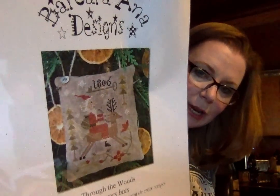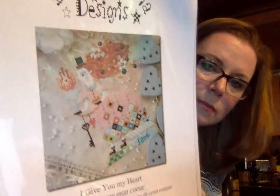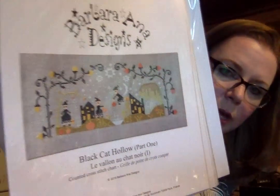Barbara Anna fans, get ready. Everything in this box I'm going to mark down whether it's currently on sale or not. Through the Woods — look how cute that is. I Give You My Heart. Spring Heart — oh, look at those colors; those colors say Lindy Stitches to me. I have Flat Cat Hollow Part Three and Part One — these are forty percent off. I may be sold out of Part Two but I have several of Parts One and Three.